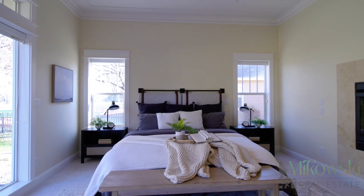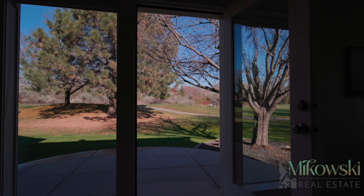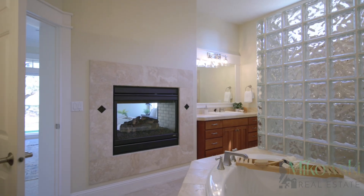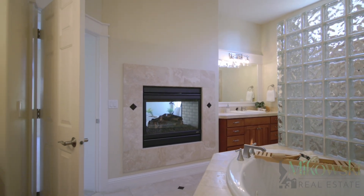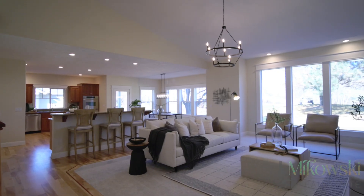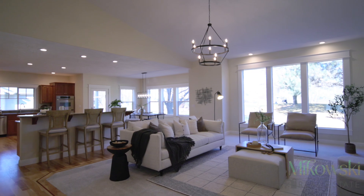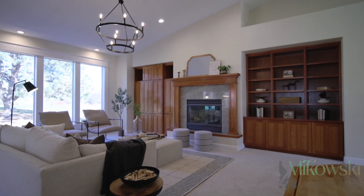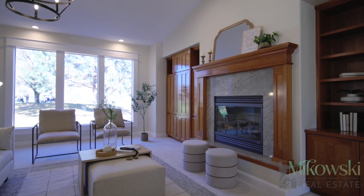The primary bedroom encompasses privacy with its own patio access, two-way fireplace from the bedroom to the bathroom, dual vanities, custom tiled soaker tub and shower, and a large walk-in closet. The vaulted ceilings in the great room are complemented by large windows with bright natural light providing breathtaking views of the landscape of the 11th hole of the Banbury Golf Course.